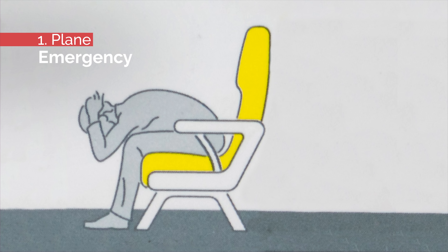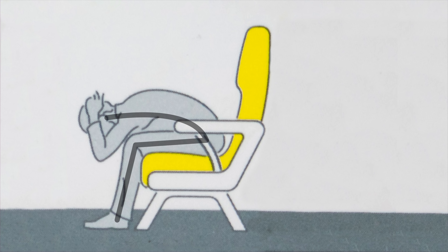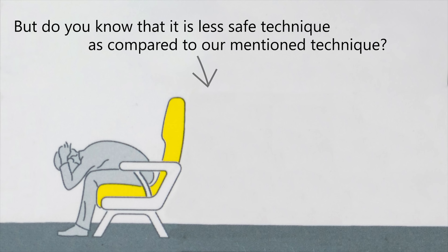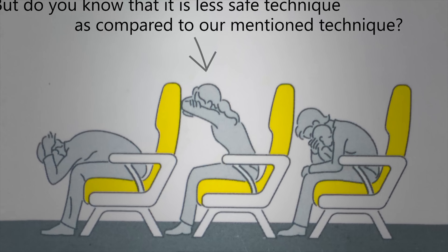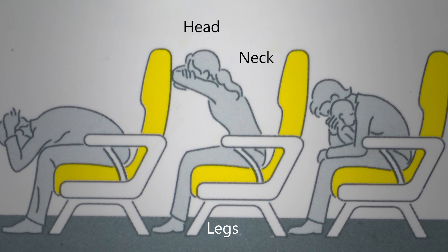Number two: plane emergency. Many airplane guidelines suggest leaning forward and keeping your head at your legs with arms around your knees, but that's a less safe technique compared to this: put your legs firmly on the floor and place your head against the back of the seat in front of you. Push the seat with your forearms to give better resistance against impact. This position can protect your legs, neck, and head during any crash.